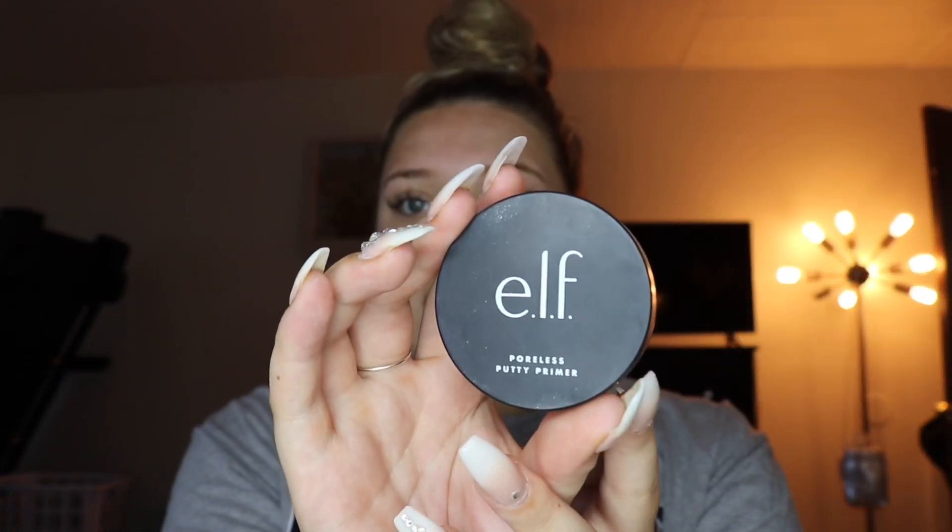We're gonna start off with the ELF Poreless Putty Primer. This primer is so good — it actually reminds me of the Tatcha Poreless Primer but literally so much cheaper, it's not even funny. I put a lot of this one because it makes my skin look so nice during the day and really keeps my makeup looking really bomb. I'm putting that all over my face.